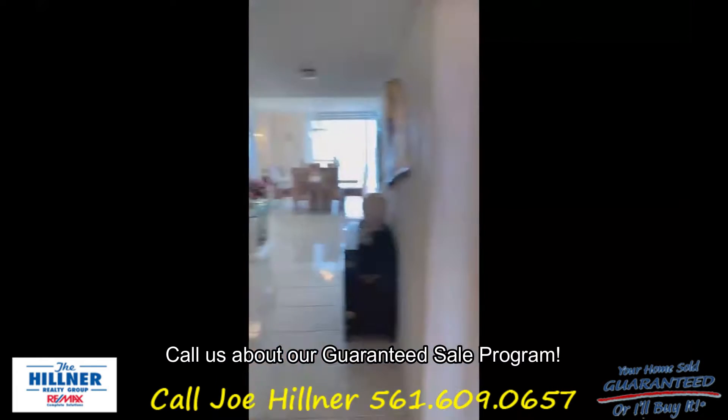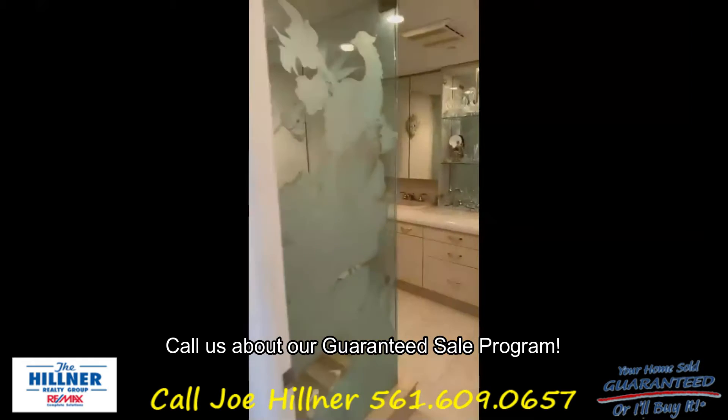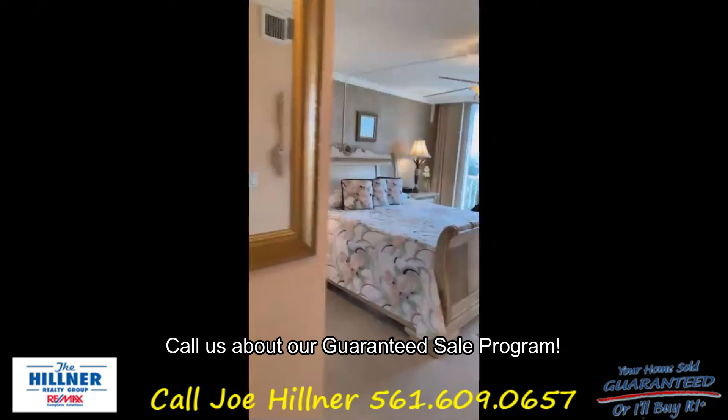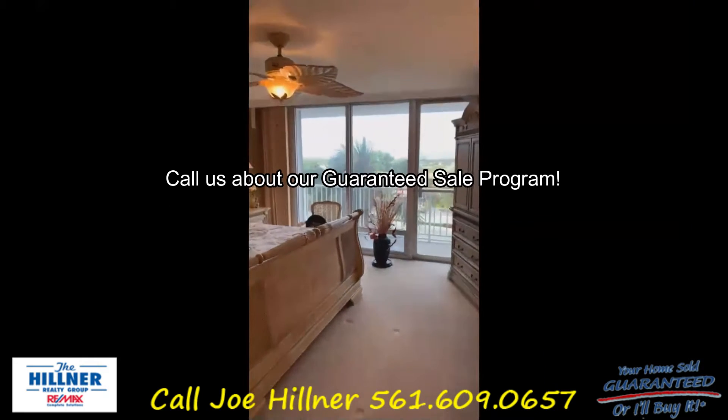Second full bath. Big master with a walk-in, frameless shower enclosure, double sink vanity. Big master — plenty of room for lots of furniture. And the sunset views.